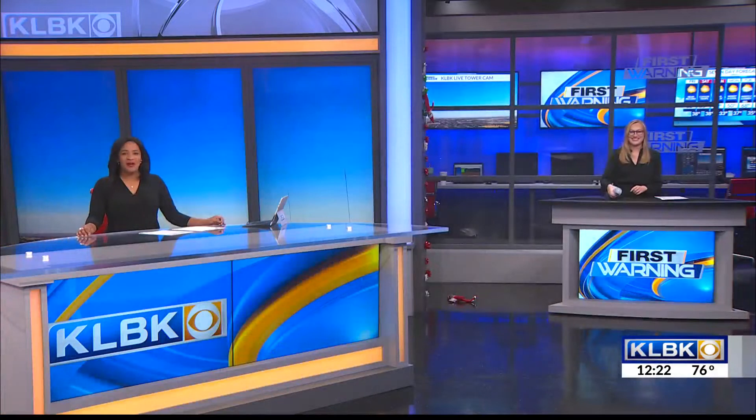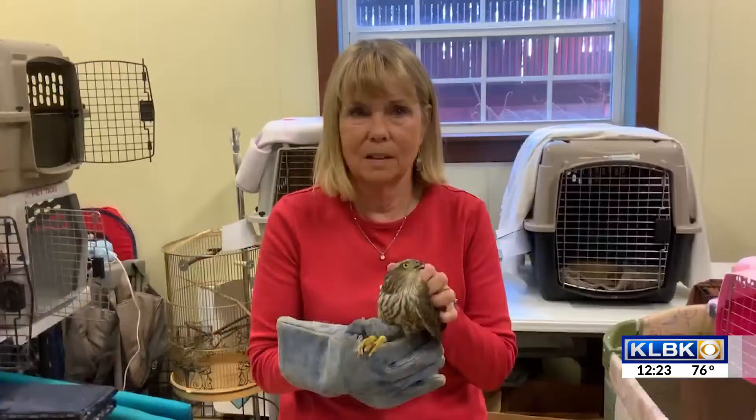Welcome back. It is the end of the week — it's Friday, and you know what that means: it is time for Wildlife Friday, my favorite day of the week. Gail joins us now from the South Plains Wildlife Rehab Center with more. Welcome to Wildlife Friday.